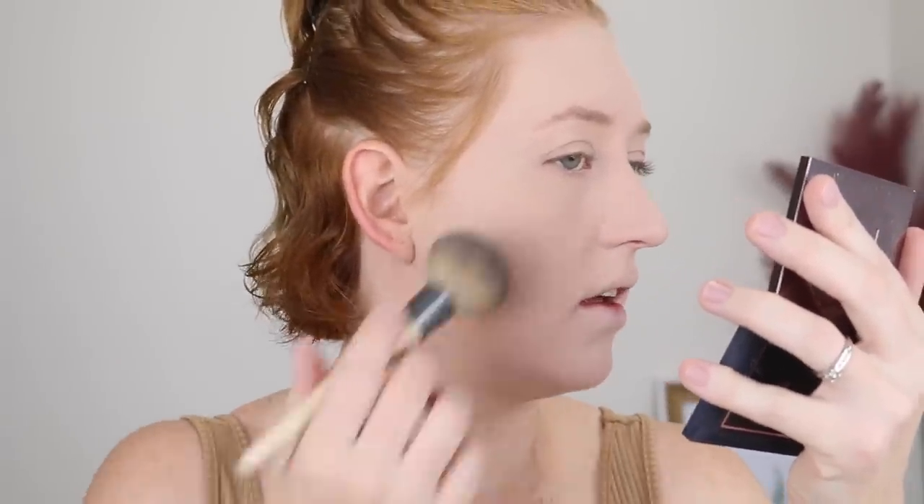Now for the pressed powder, I'm just going to use a nice fluffy brush and pat that into my skin to set my foundation. So now that I've applied the powder, it is nice and set. It's looking quite matte, though I do feel like it's looking a little bit cakey around my nose and mouth — I probably went in with a bit too much foundation.